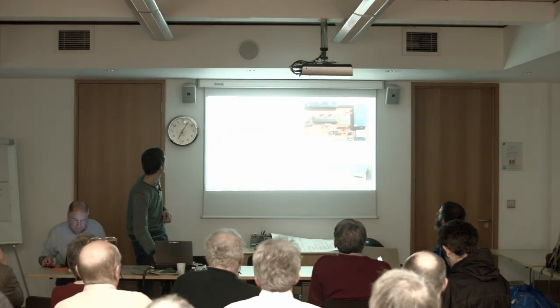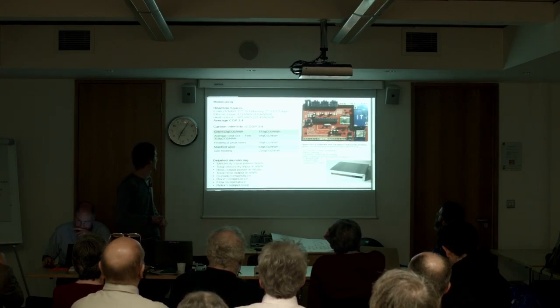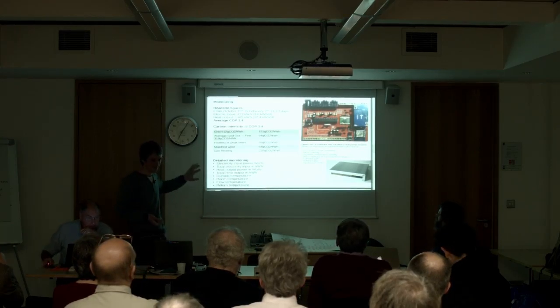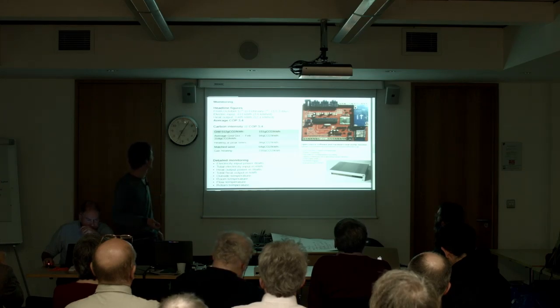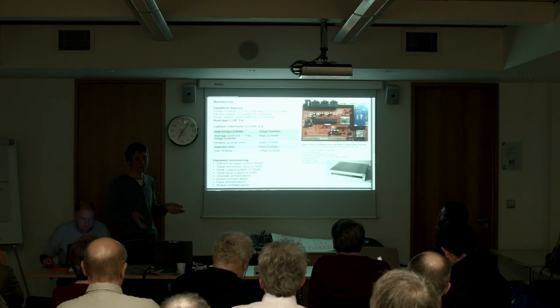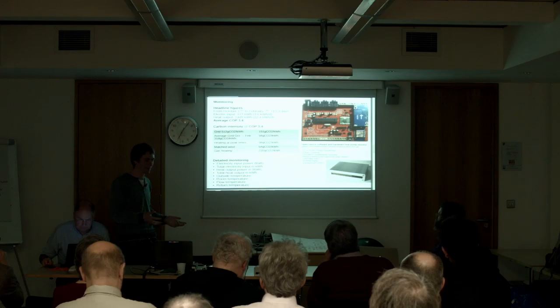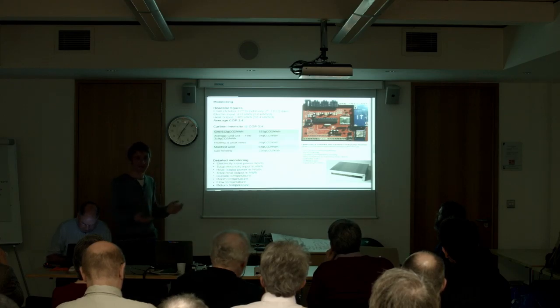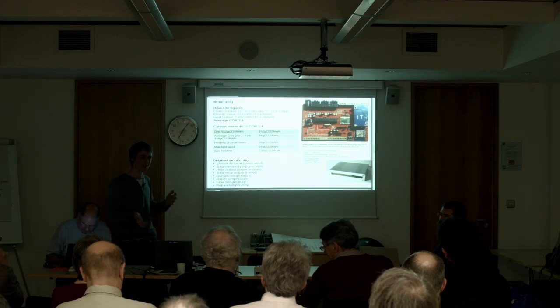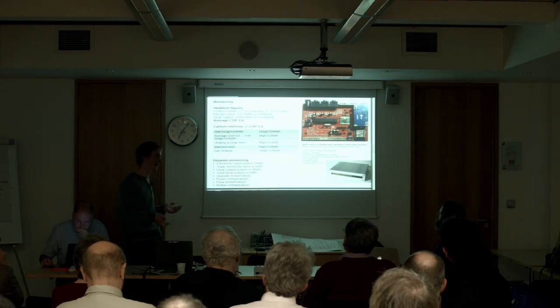The headline figures: I've had it installed since October 17th last year — 113 days. I've used 413 kilowatt hours of electricity input and it's provided 1,405 kilowatt hours of heat output. That's a COP of 3.4, which I'm pretty happy about because there are lots of stories of heat pumps getting much worse results than this. This validates that you can get it to work with a relatively simple system and still get good results.